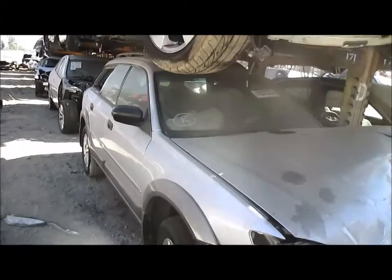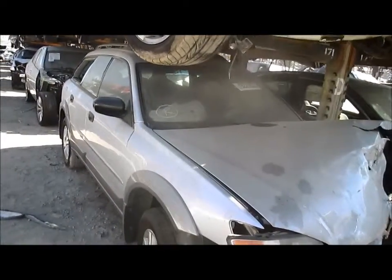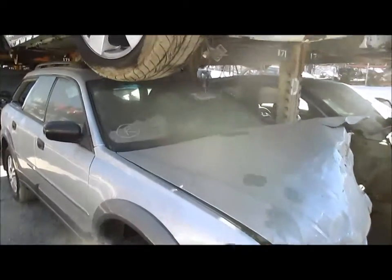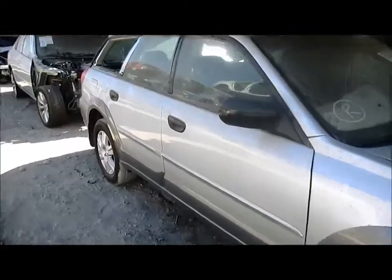This vehicle was produced in 2006. It has 149K on the engine. Unfortunately, we can't start the engine.